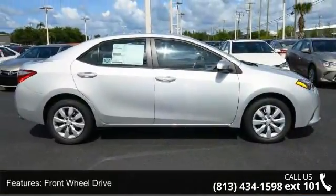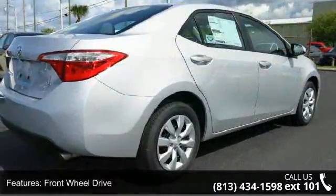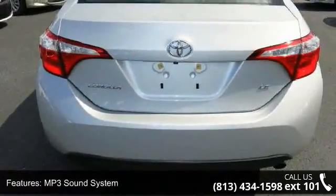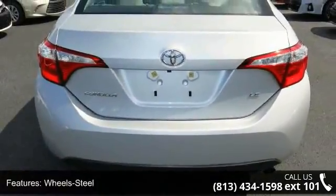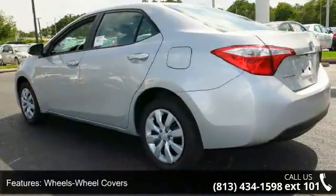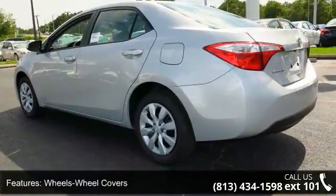Some of the top features included with this vehicle are front wheel drive, MP3 sound system, steel wheels with wheel covers, telephone hands-free wireless connection, remote keyless entry, trip computer, tilt wheel, traction control, and brakes ABS 4-wheel.